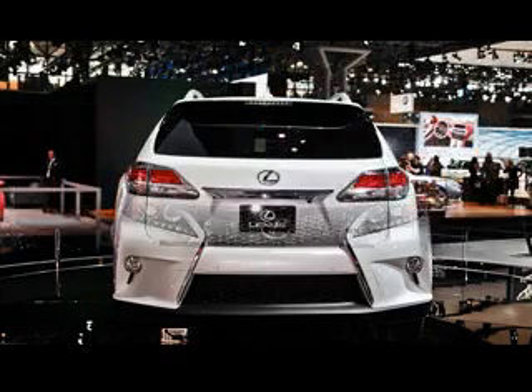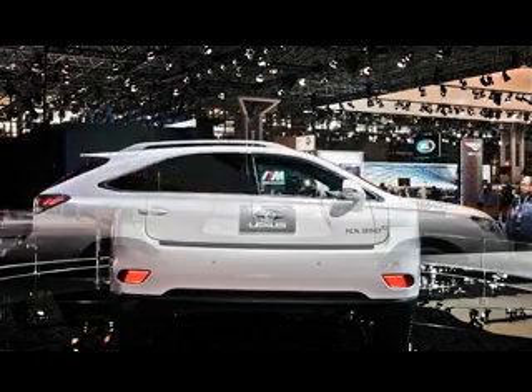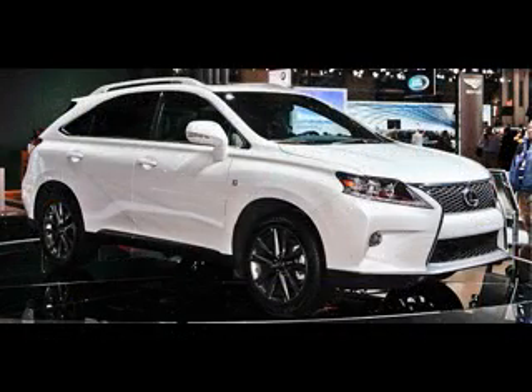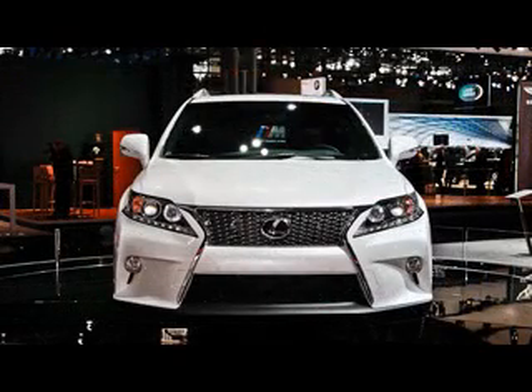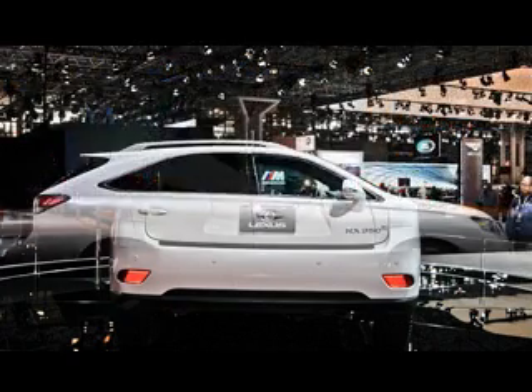The 2015 Lexus RX will mainly keep the total style of the previous model. At the front, there will be angular and aggressive headlights equipped with headlamps. Furthermore, there will be a distinguishable black grille and LED fog lights. The back of the car will be decorated with taillights in the shape of a parallelogram. The novelties that will further embellish this luxury crossover are five-spoke 19-inch alloy wheels with a light gray finish.